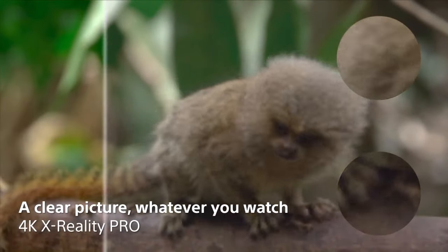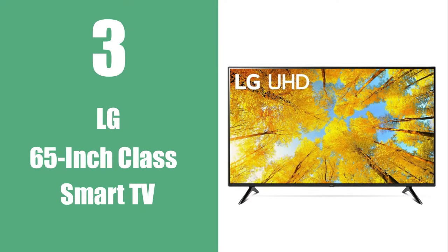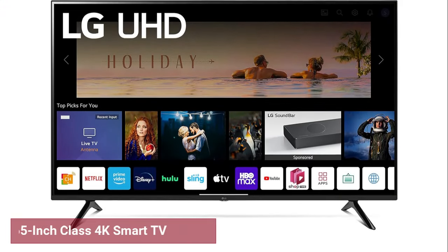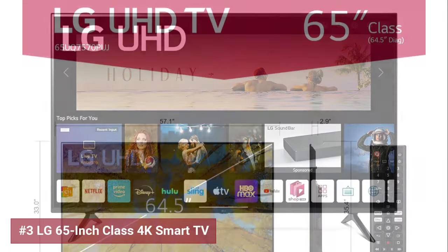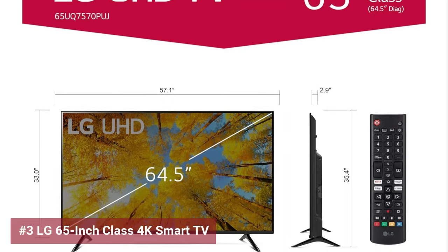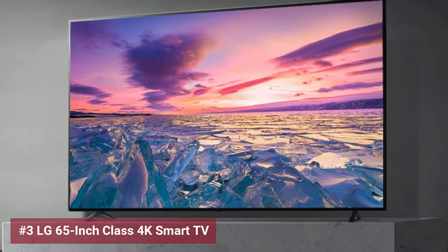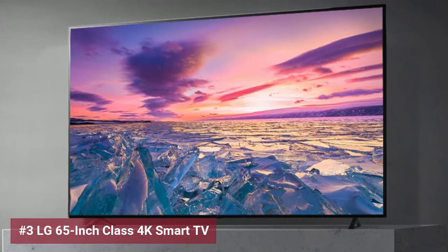Now, let's cut to the chase and sift through the vast array of smart TVs. Starting off the list is the LG 65-inch Class 4K Smart TV. Revolutionize your entertainment game with this tech marvel's A5 Gen 5 AI processor, which boosts both picture and sound quality to cinematic levels. The innovative WebOS 22 platform offers personalized content for every family member, ensuring a unique and tailored viewing adventure.